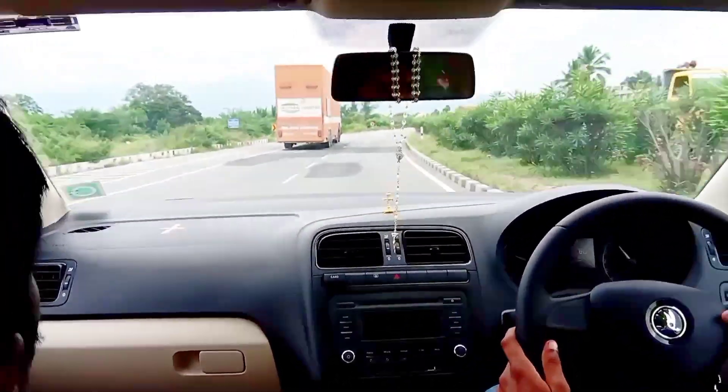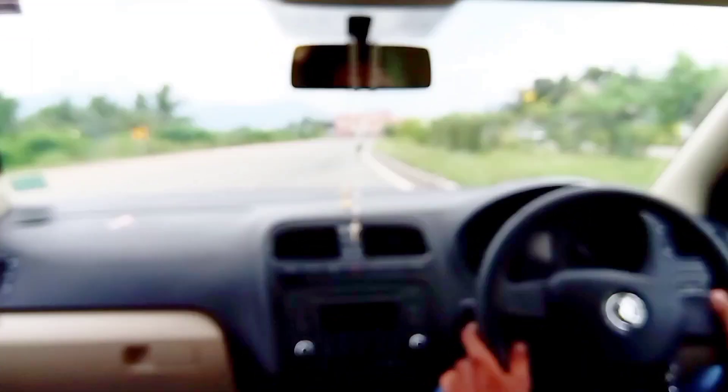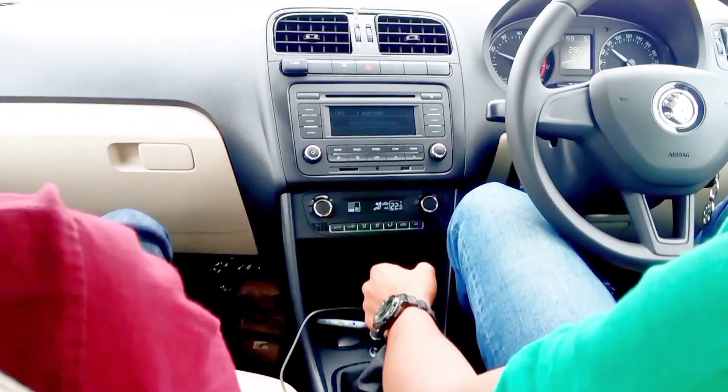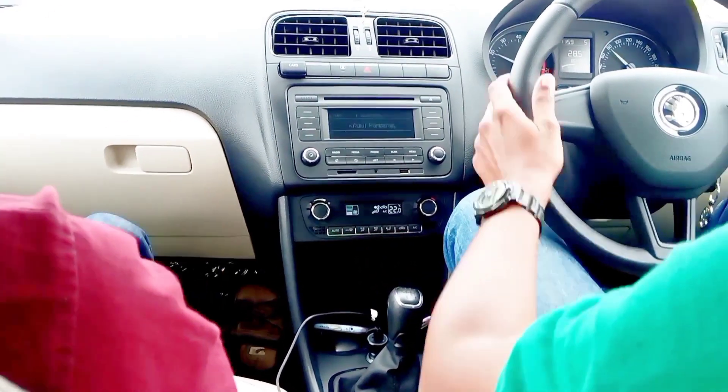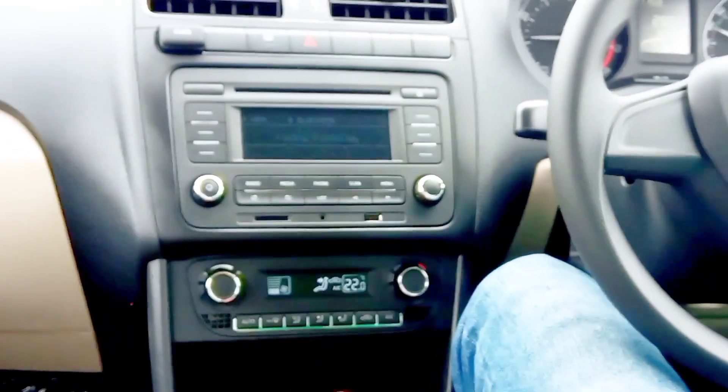The Skoda has about 15 km in the first service. It is about 15 km in Malaysia on the highway. It also has automatic climate control AC.